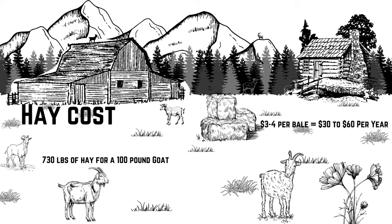At $3 to $4 per bale, that's $30 to $60 per year per goat. At $5 to $8 per bale, that's $50 to $120. At $10 to $12 per bale, that's $100 to $180 per year. And at $15 to $17 per bale, you're looking at $150 to $255 per goat per year.